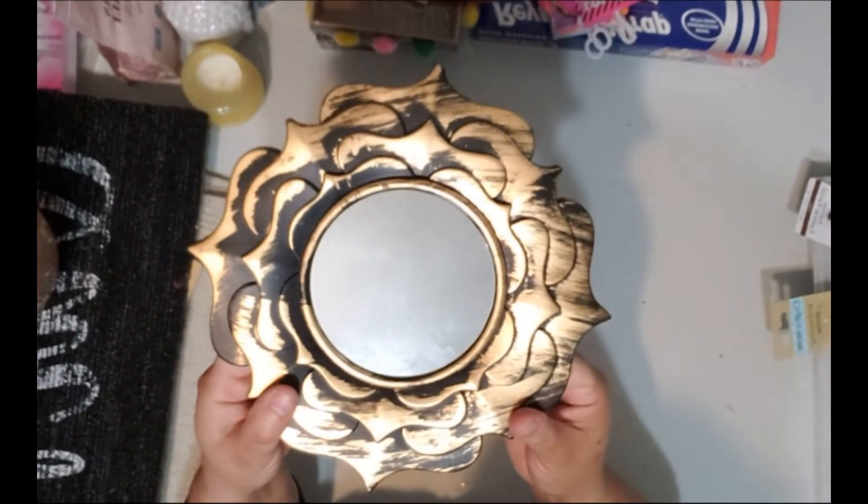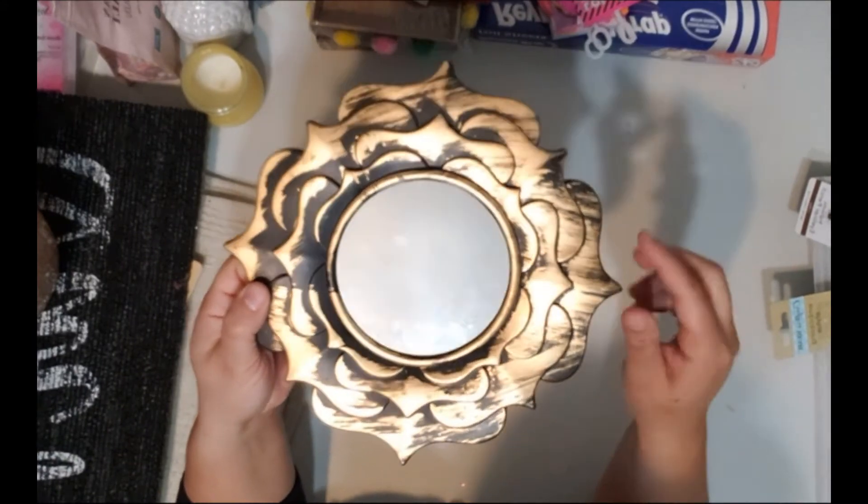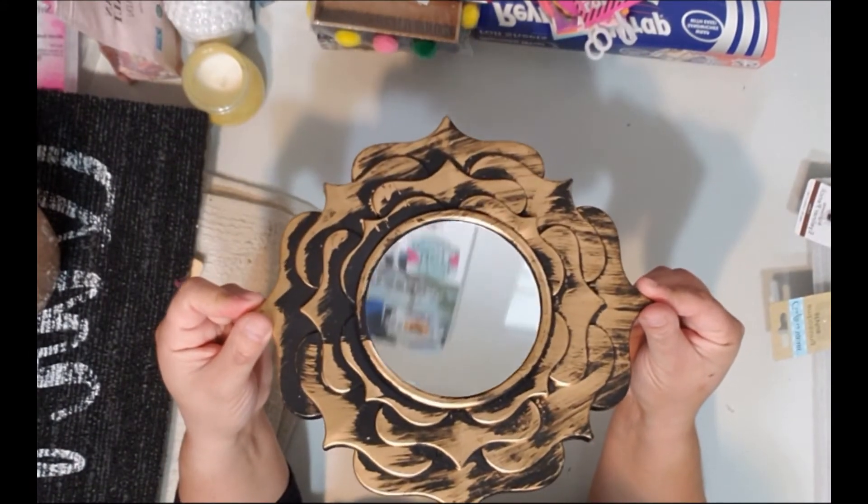I also picked up some of these mirrors for a project. I thought they were super cute — they have a very boho look to them, and again, since I'm doing my bedroom in boho style, I really love them.